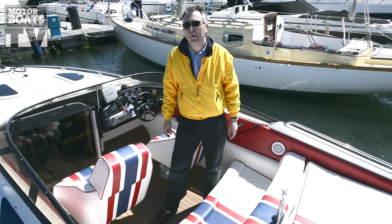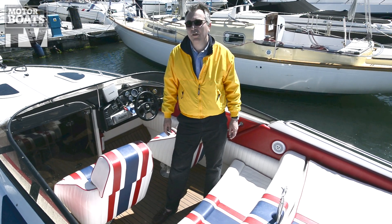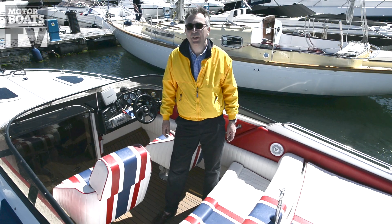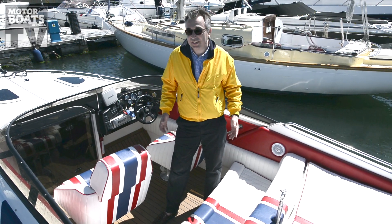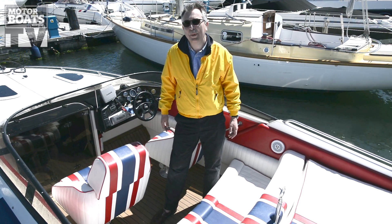We're here for Motorboats Monthly today aboard another used Sunseeker. Now we've done a couple of Sunseekers recently — they've all been fabulous boats and they've all been fabulously expensive, all well into six figures. But this is a Sunseeker with a difference. It's still a fabulous boat, but this is a Mustang 20 and you can pick these up for under £20,000.